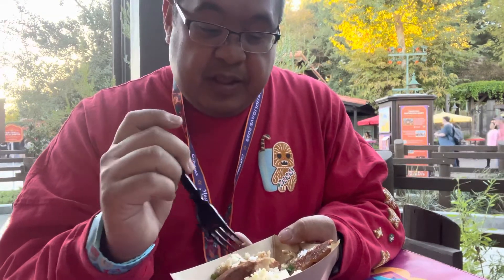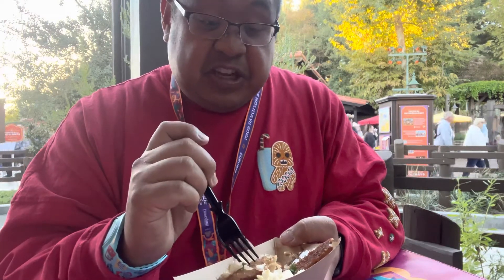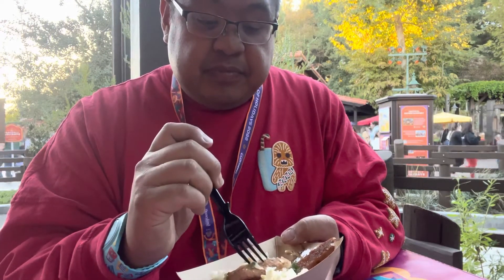This is a returning favorite from last year and one I'd actually recommend getting. I'll give it a four out of five — the meat was a little tough but it's still good for what it is. For a reimagined dish it is really good, so I'd definitely recommend the Pork Belly Adobo at the Holiday Duets booth.